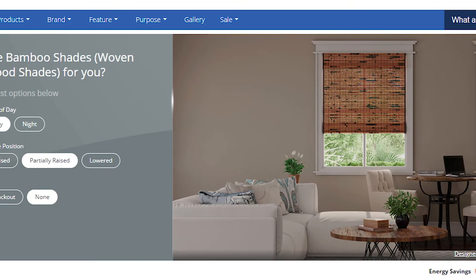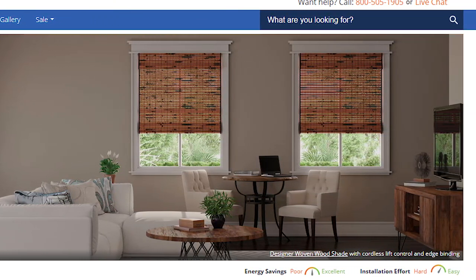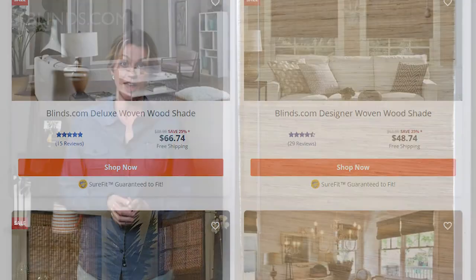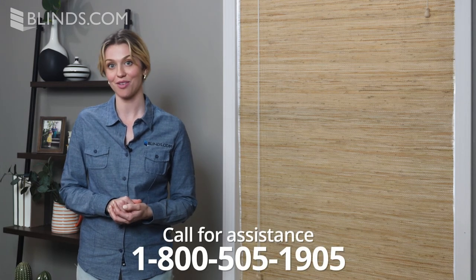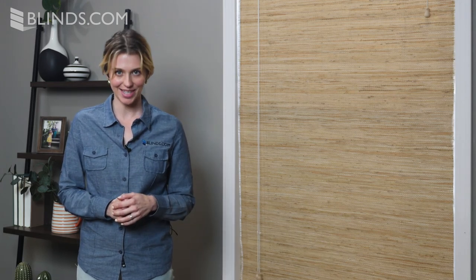Blinds.com offers beautiful woven wood shades to give your home natural beauty on any budget. Explore our full selection now to see which one is right for you. And if you need help choosing your perfect window covering, call 1-800-505-1905 to use our free design consulting services. Our expert designers are ready and waiting to help today.